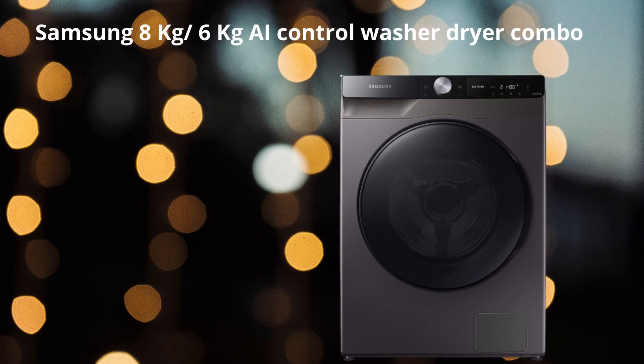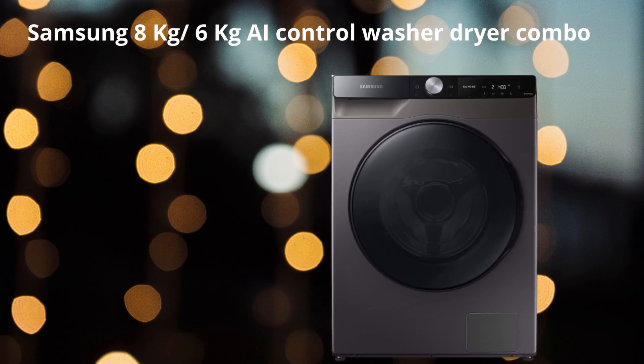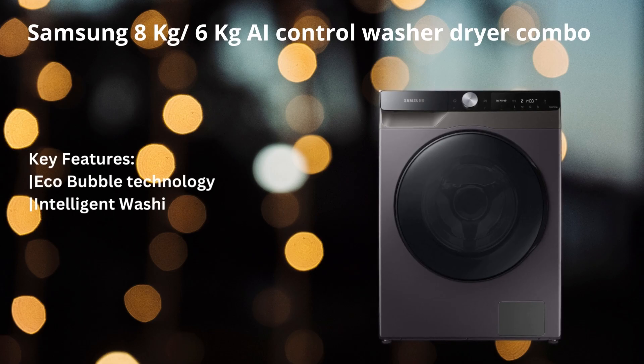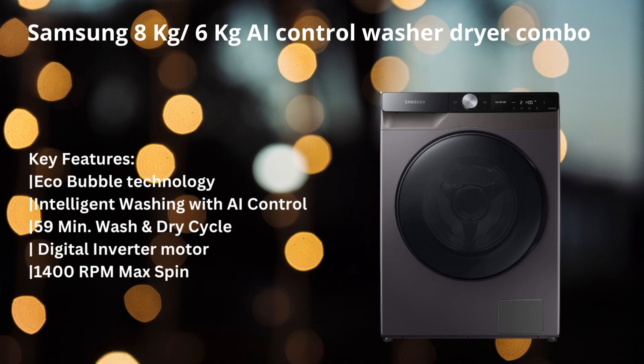The next machine is the Samsung 8.0 kg by 6.0 kg fully automatic washer dryer combo with AI control. Like the IFP 3-in-1 Laundry Magic combo, this washer dryer also comes with a cycle that refreshes your long-stored clothes — the air wash cycle — which refreshes clean but stored clothes without any use of detergent or water. Other notable features include eco bubble technology, intelligent washing with AI control, a 59-minute wash and dry cycle, digital inverter motor, 1400 RPM max spin speed, and BEE 5-star rating.